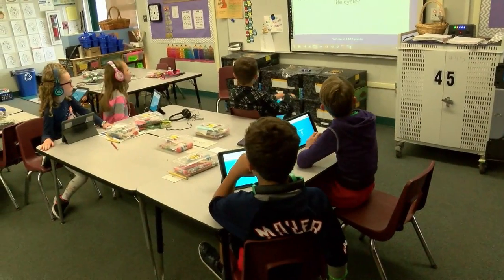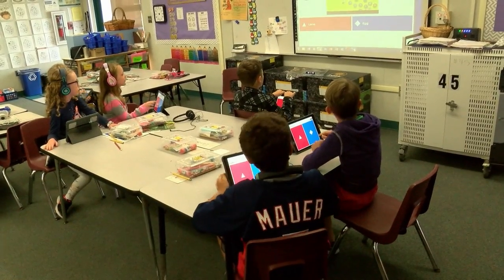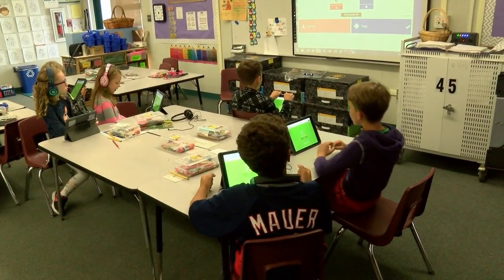With these new digital citizens coming to us every year, they're more and more familiar with the technology that's out there, and so when they have their own iPad in the classroom, they're really motivated and engaged.